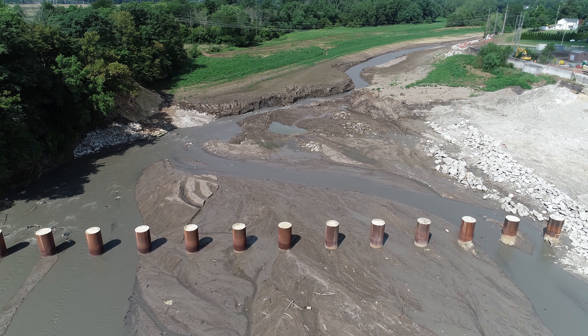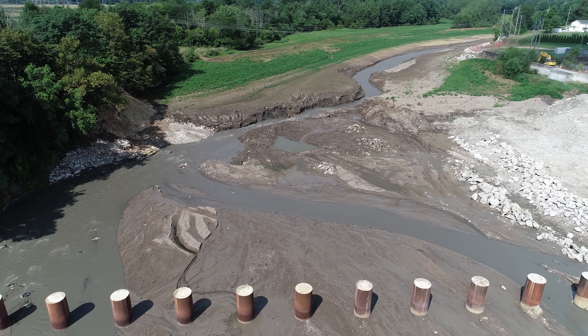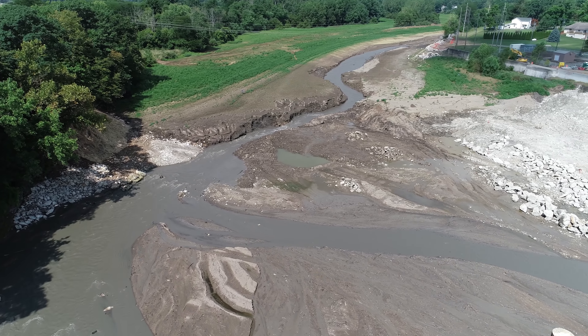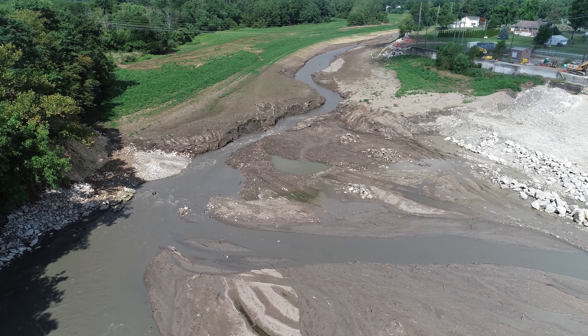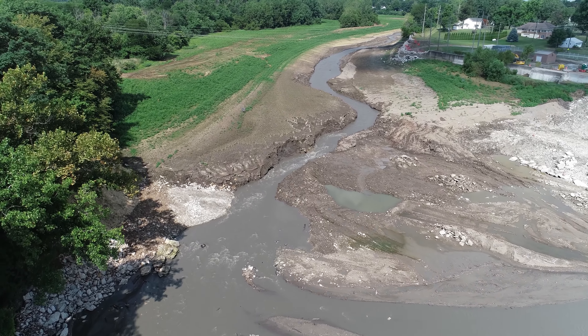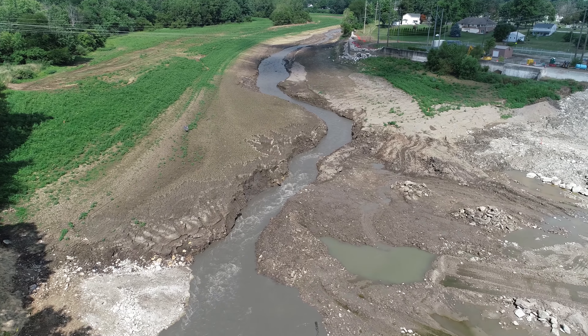Good morning everyone. This is Bruce with a narrow viewpoint. We are on the Sandusky River at the site of the old Ballville Dam. We are watching the finishing touches of the removal of the dam — just about all the concrete is gone.